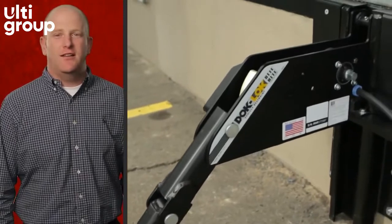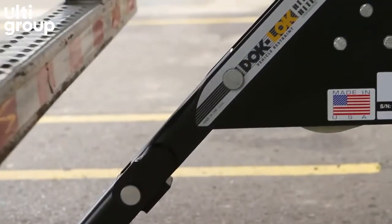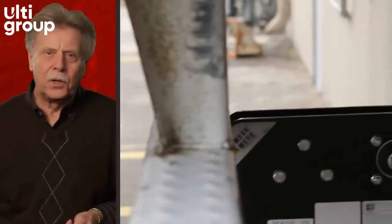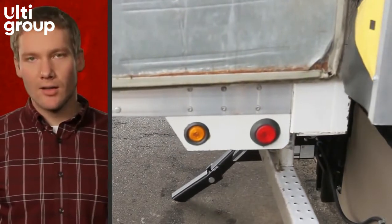Wright Heights' newest dock lock design still offers the best protection against all types of trailer separation accidents. Dock locks are designed for impact and to withstand the loading dock environment, while also featuring the most universal hook, widest operating range, enhanced track, and stronger slope extension.